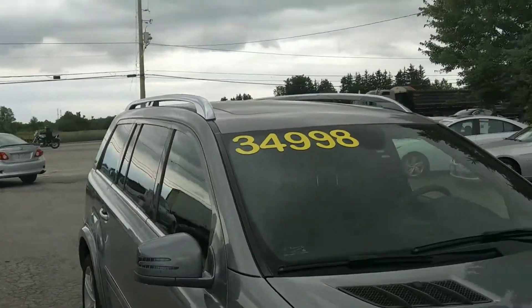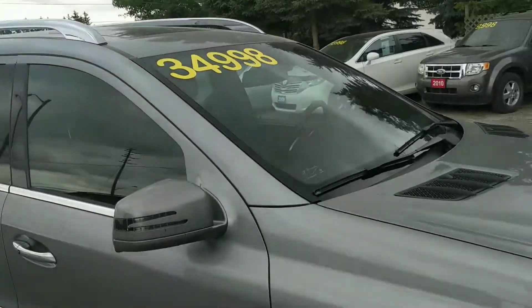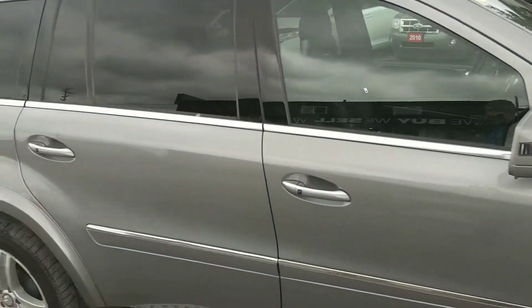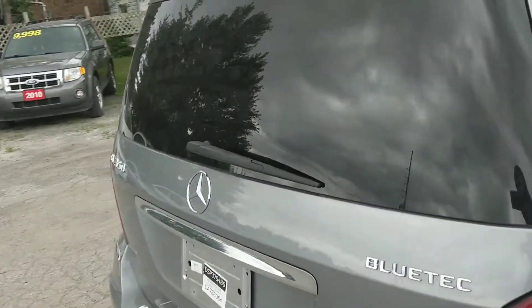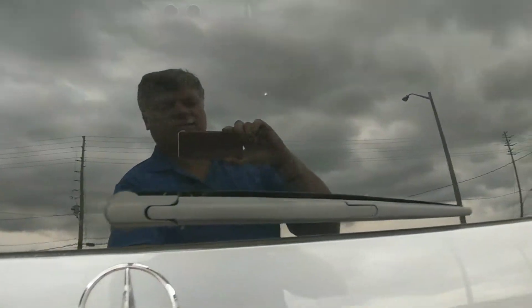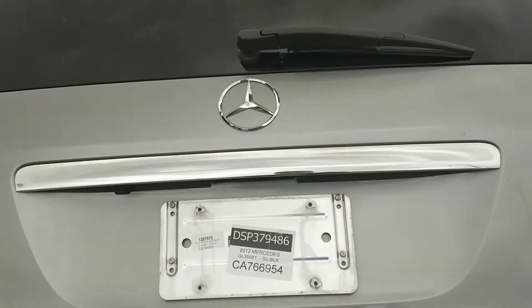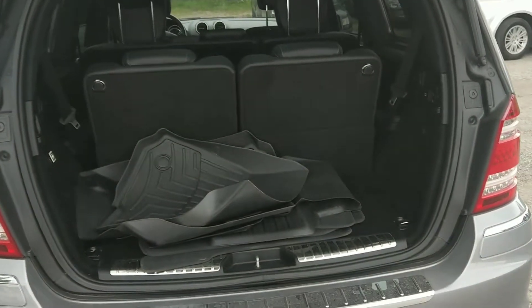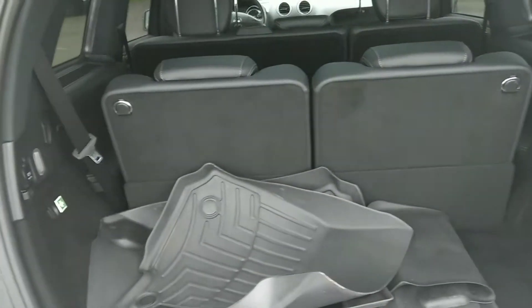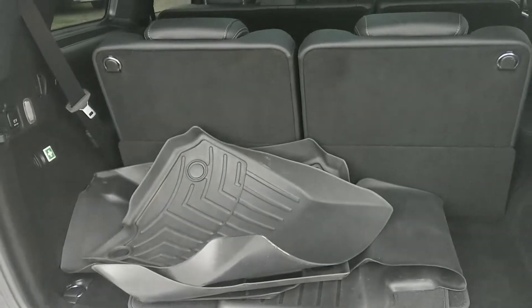It has a rear backup camera, power sunroof, power rear hatch, and remote entry with both keys. We have all the books for the vehicle. Also included are the Mercedes-Benz floor mats as well as the WeatherTech mats.